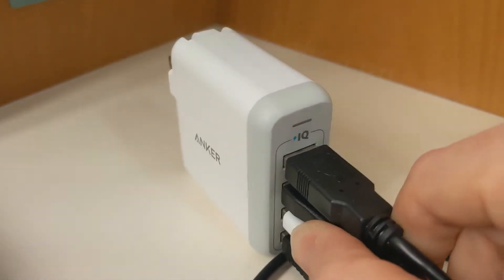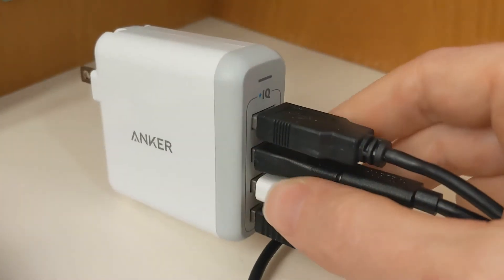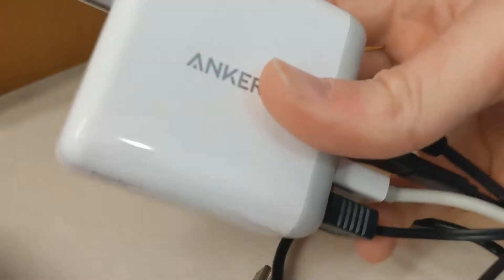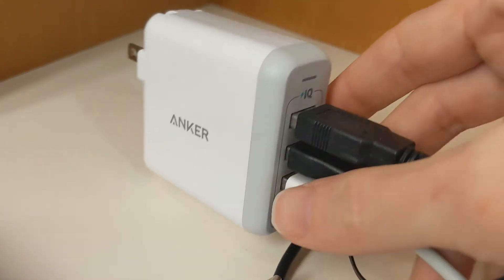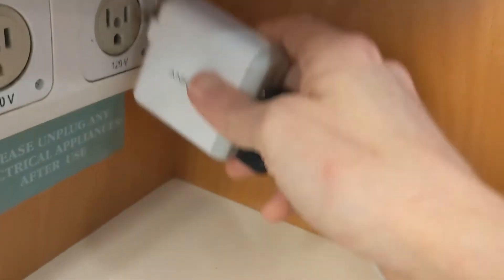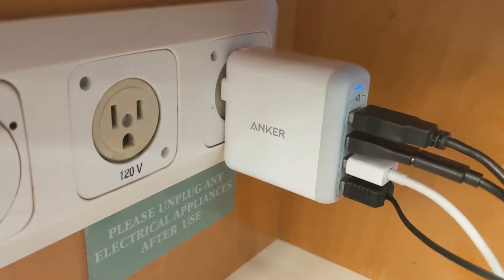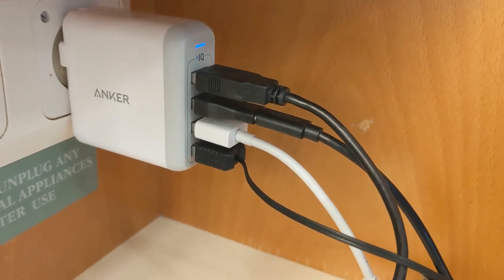If you travel very much, you probably already have one of these, but if you don't, you should get one. It's a multi-port USB charger. It plugs in one outlet and puts out four USB ports, because almost everything important these days seems like it's charging via USB. My wife's new camera does that. What's nice is you use up one of the two outlets in your room and you get four USB charging ports.